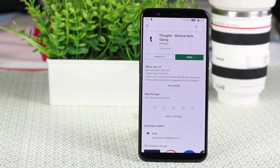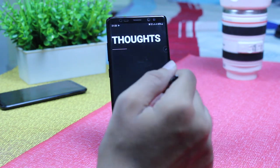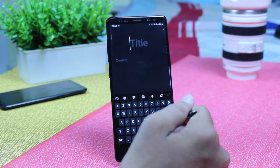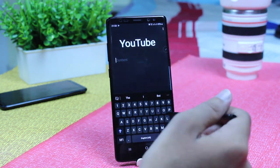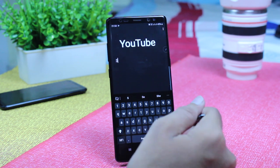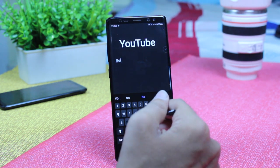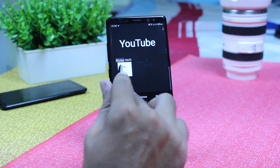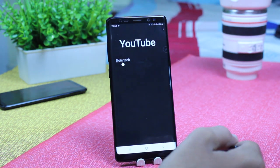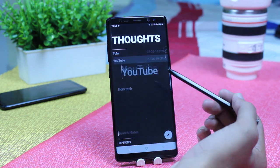The first app on our list is Thoughts — jot down your mind minimally and hassle-free. Write down what's on your mind in plain text using this lightweight, free, ad-free application. Complicated and convoluted features often get in the way of simply expressing stuff. Plain text formats come extremely handy, and the simple nature of this app gets everything done.